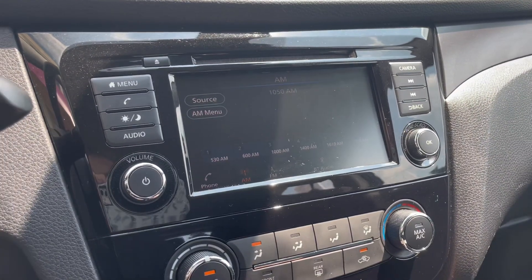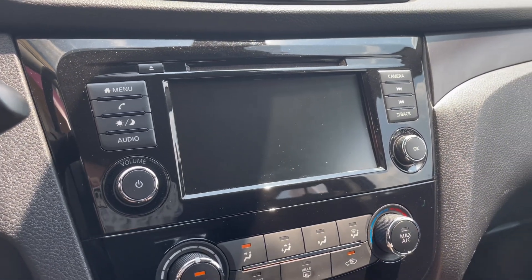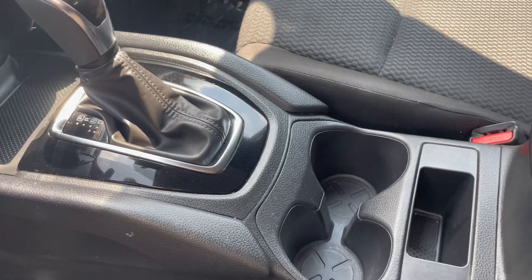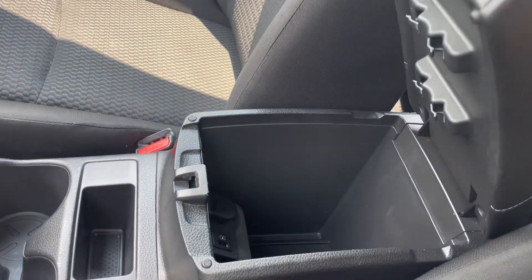With this Rogue comes a backup camera that has an amazing quality. In the center console area you have cupholders as well as a storage compartment with more charging ports.